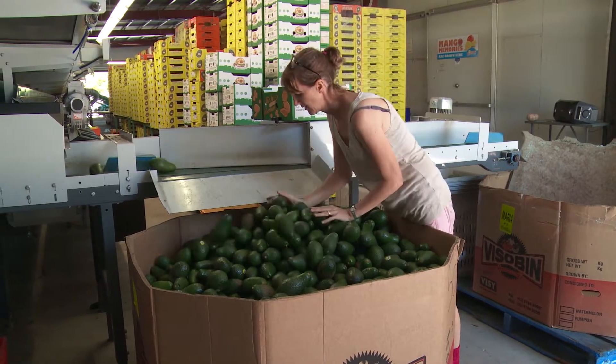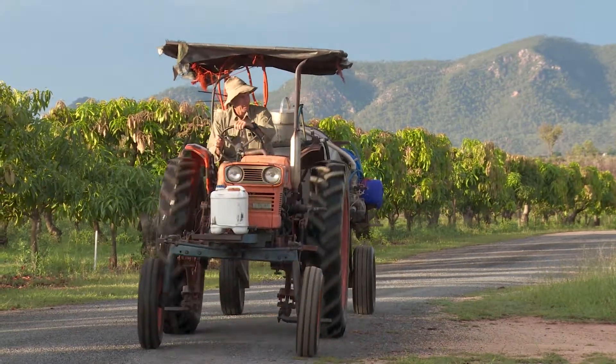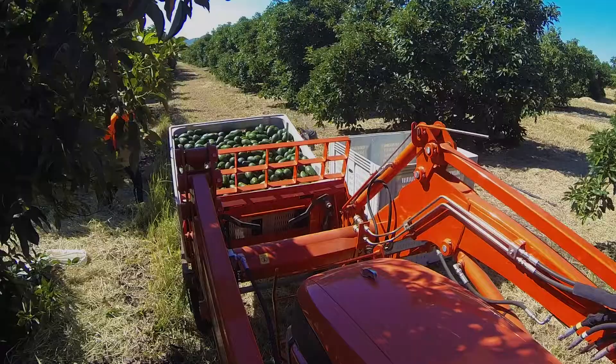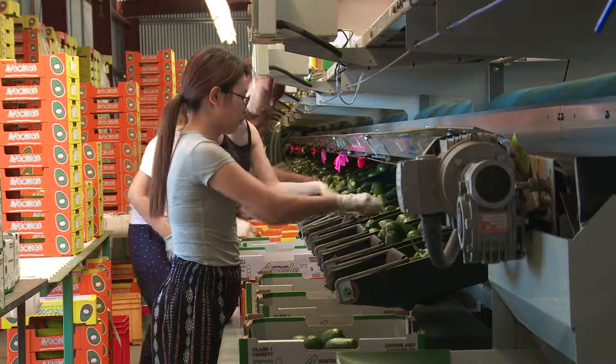My name's Kylie Collins from Blushing Acres at Dimbula. We're about an hour and a half west of Cairns. We have a mango and avocado farm with Calypso and Honeygold mangoes, and Shepherd and Turner House avocados and some Loomers. We have our own packing shed and we pack for ourselves but also for other growers as well.